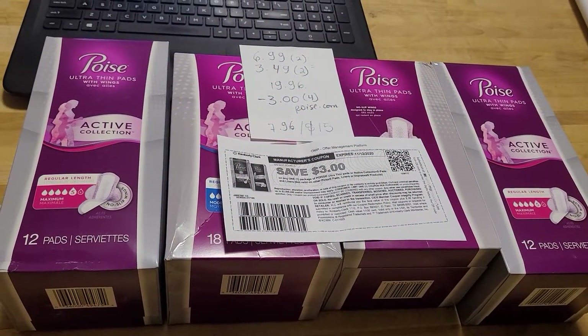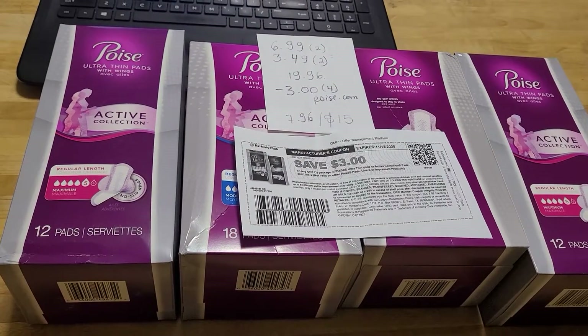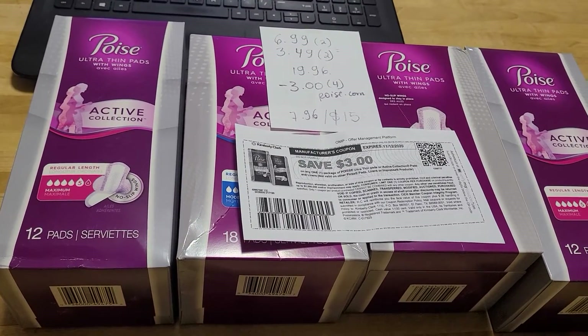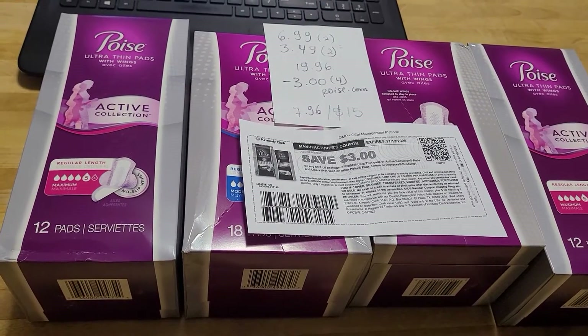Hello, I have a new Rite Aid deal. I actually went to grab the Purex because it's a nice deal with Ibotta, which brought back that deal for me. They are three for six dollars this week. Ibotta is giving you a dollar for each one of them and then they give you a dollar fifty bonus, so you end up paying fifty cents for each.